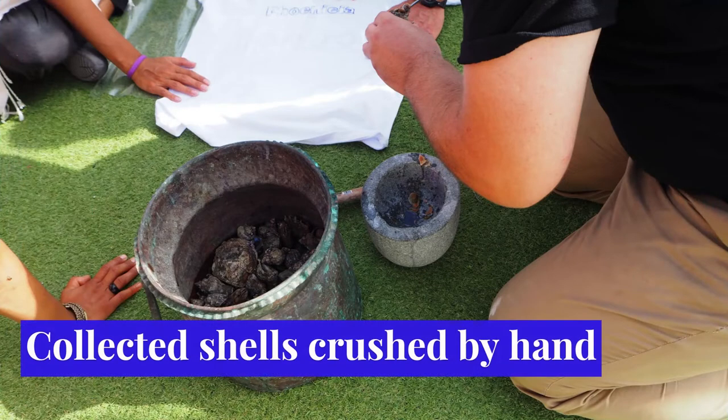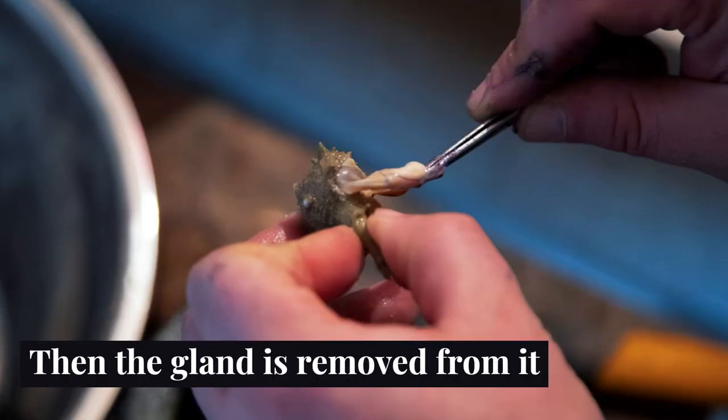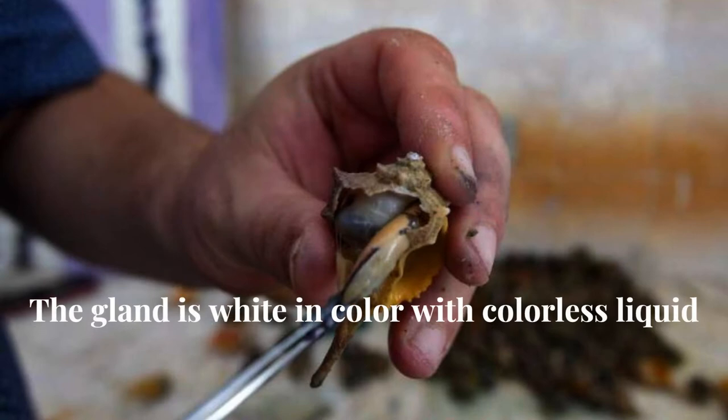Coming back to the making process, these collected shells have to be crushed by hand. Then the gland is removed from the liquid. The gland is white with a colorless liquid.